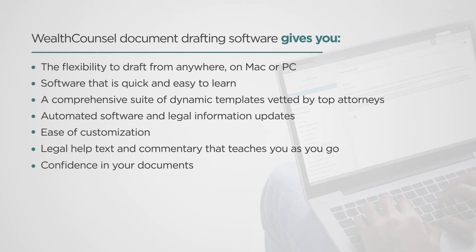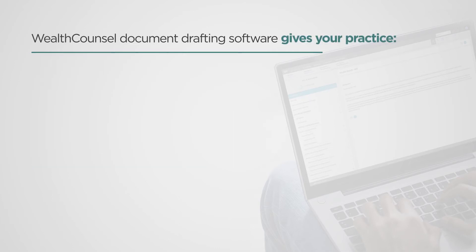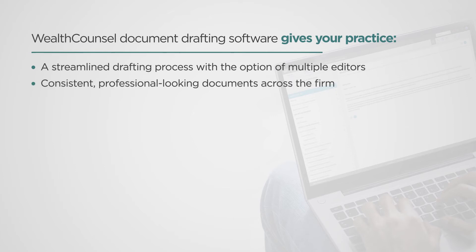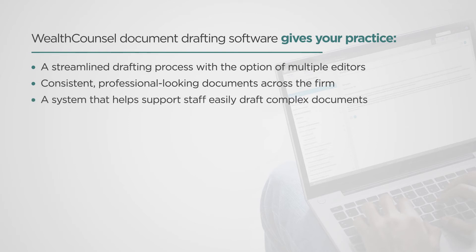Next, Wealth Council's document drafting software gives your practice a streamlined drafting process with the option of multiple editors, consistent professional-looking documents across the firm, and a system that helps support staff easily draft complex documents.